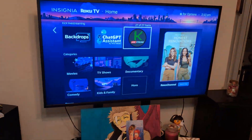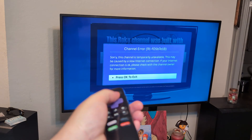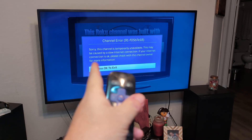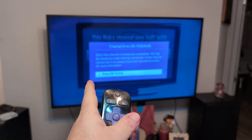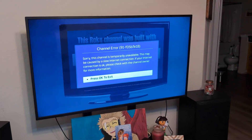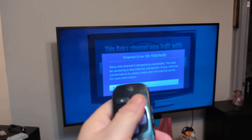I'm trying to watch Kick live streaming on my smart TV, and clicking enter doesn't matter if you have a Roku, Fire TV, or whatever smart TV you have — I'm getting this error: channel error 91 fo 5b 7e18. 'Sorry, this channel is temporarily available. This may be because of a slow internet connection. Please check the channel owner for more information.' I want to show you how to fix this regardless of what brand of smart TV you have.